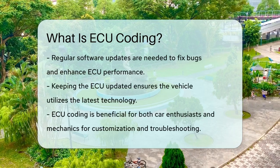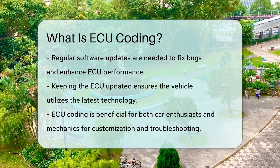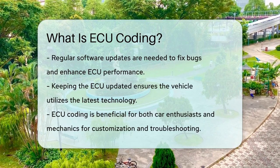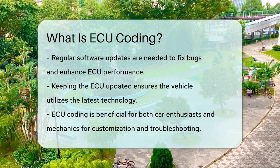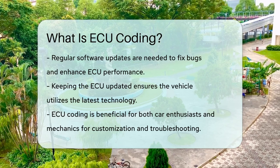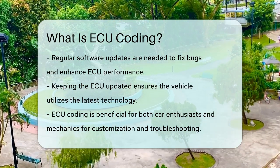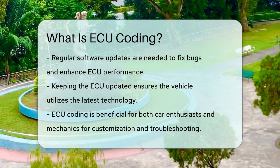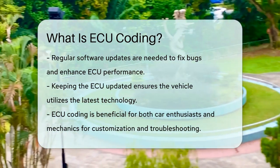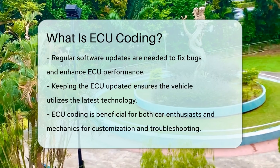In addition, ECU coding ensures compatibility and facilitates software updates. Just like any digital device, ECUs need periodic software updates to fix bugs, improve performance, or introduce new features. These updates keep the ECU running at its best and ensure the vehicle stays up-to-date with the latest technology. So, whether you're a car enthusiast looking to boost your vehicle's performance or a mechanic trying to diagnose and fix issues, ECU coding is a powerful tool that allows you to customize and optimize your vehicle's engine and other systems.